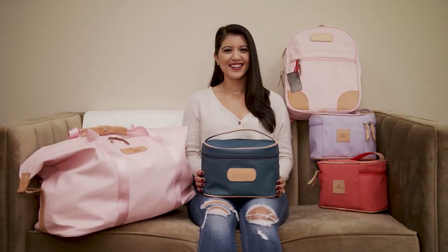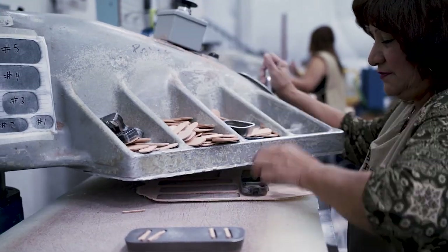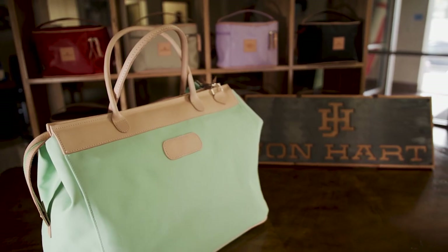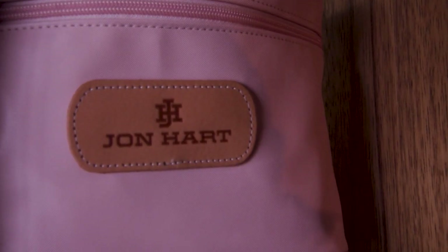From the luggage to the handbags to everything in between, John Hart Design has been creating one-of-a-kind handcrafted products for over 45 years. Up first, we talked with John Hart Design COO Sharon to get the inside scoop on this classic brand.